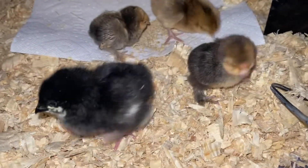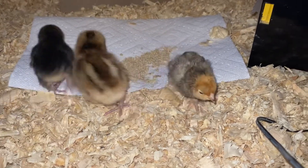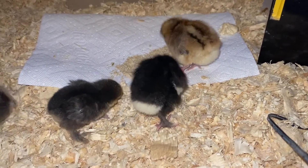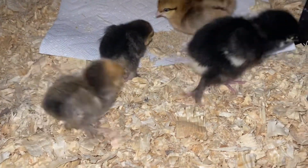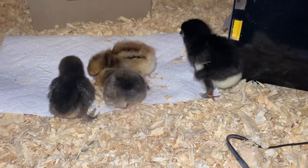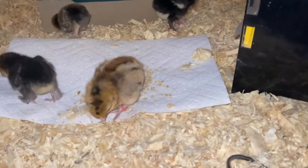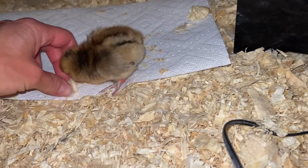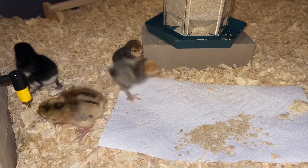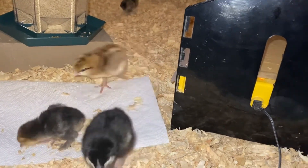The black one is the French Black Copper Marans. Underneath the brooder plate we've got a Splash Marans, a Silkie, and a Black Frizzle Cochin — which has a 50/50 shot of frizzling, so let's hope it does. We've also got a Buff Laced Polish, which is super cute. Hopefully they'll start venturing out a little bit.